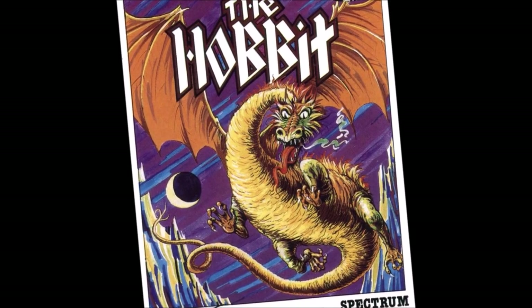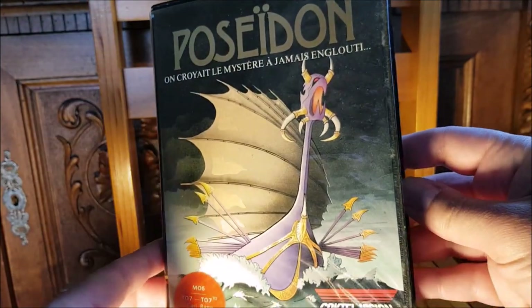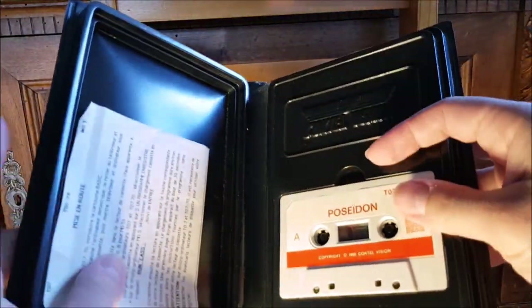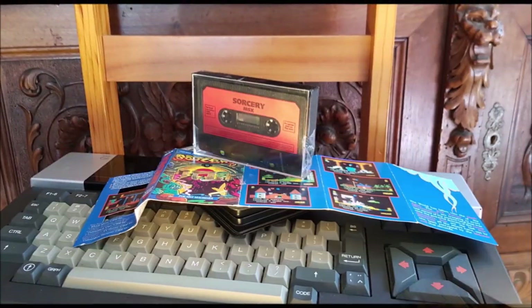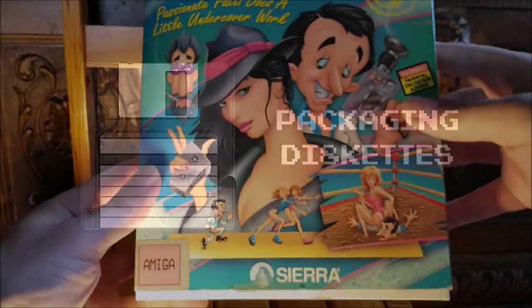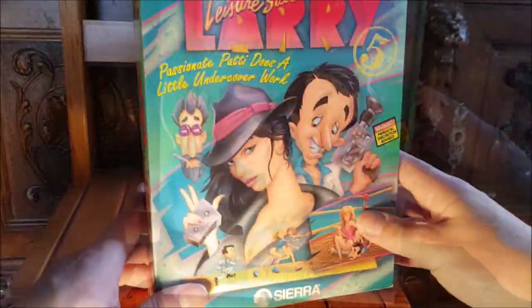Despite great artistic efforts on cover jackets, this type of game box was doomed to remain relatively unattractive and monotonous. The last among the three types of game support is the most interesting, because it developed into a universe without boundaries other than the fertile imagination of the publishers. The diskette box.